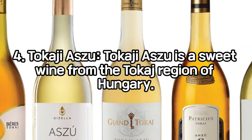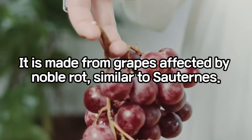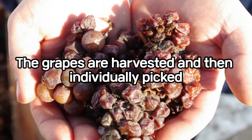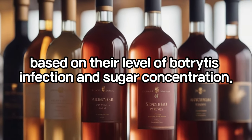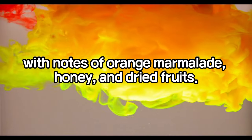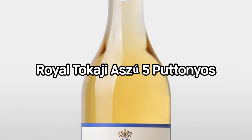Tokaji Aszú is a sweet wine from the Tokaj region of Hungary. It is made from grapes affected by noble rot, similar to Sauternes. The grapes are harvested and then individually picked based on their level of Botrytis infection and sugar concentration. Tokaji Aszú wines are known for their complex flavor profile, with notes of orange marmalade, honey, and dried fruits.